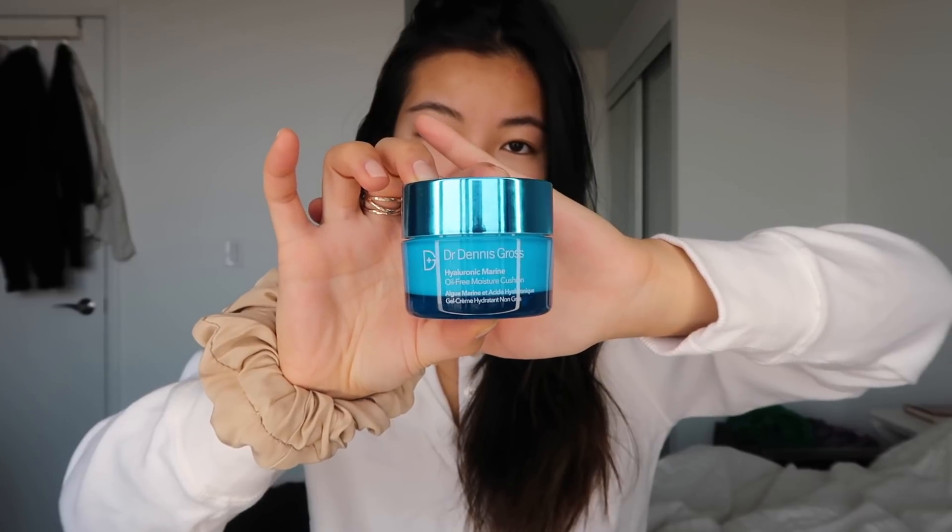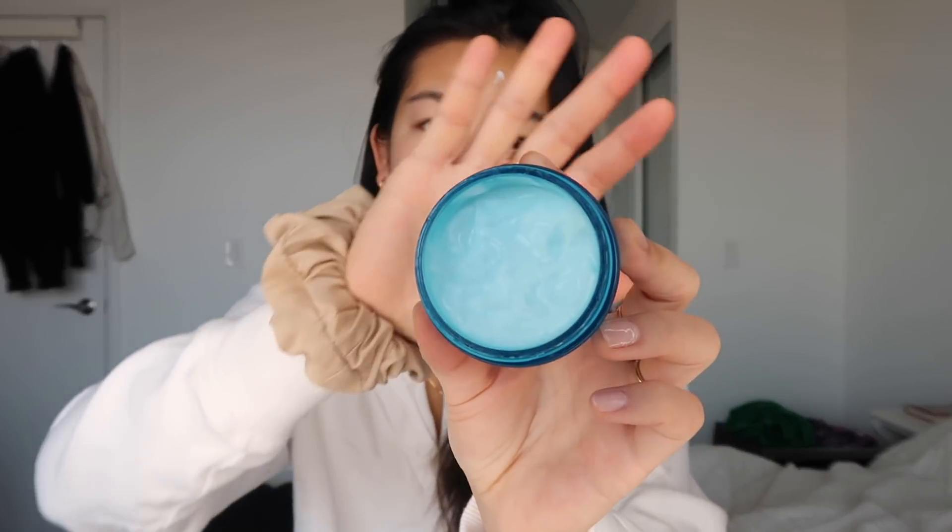I'm also going to be using the Dr. Dennis Gross Hyaluronic Marine Moisturizer — this is my new fave. Before I was using the Kiehl's super thick moisturizing balm, but this one is super light, almost like a gel, but so moisturizing. I feel like my skin is so happy when I put it on.